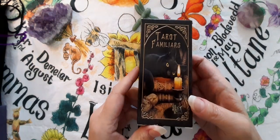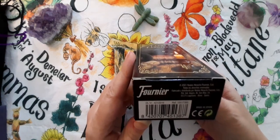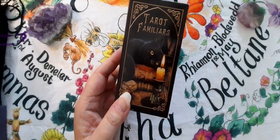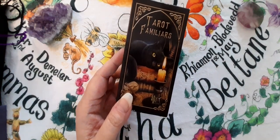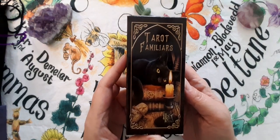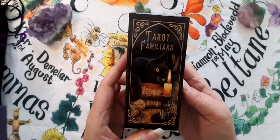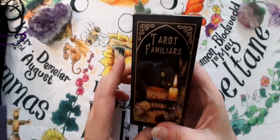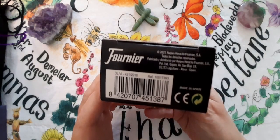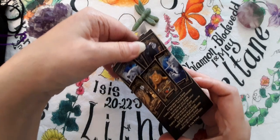Next I've got Tarot Familiars. This is a Fournier deck — I think this is a proper deck, I don't think it's a knockoff. It was bought for me maybe three years ago by my friend. Sorry, I keep turning my heater on and off — it's so chilly here in the UK, about 13 degrees. I do think this is a proper deck; it's a Fournier deck by Lisa Parker, in just a very simple little tuck box.